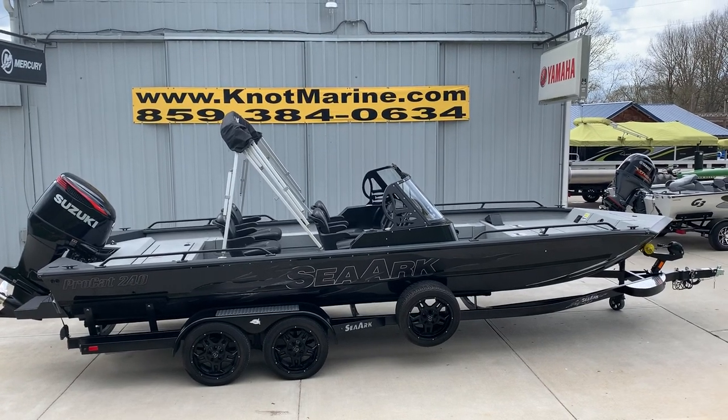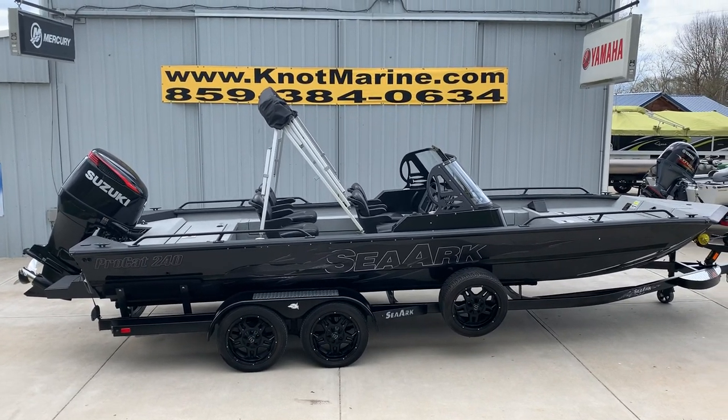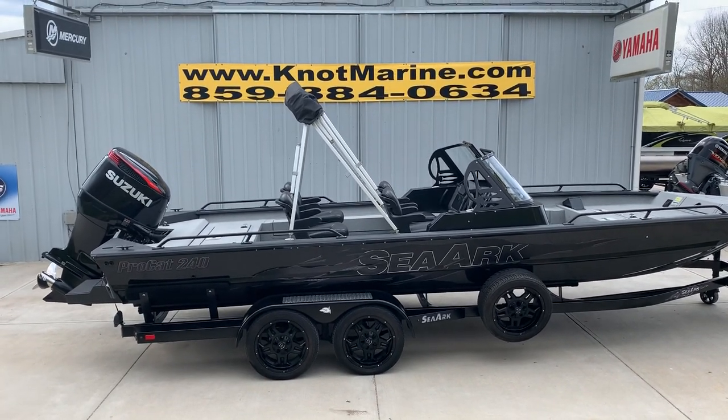Folks, Robbie here at Knott Marine bringing you another beautiful C-Arc boat. This is a blacked-out Amped 240 ProCat with the blacked-out trailer. As you can see, it's got the 250 Suzuki SS motor on it.